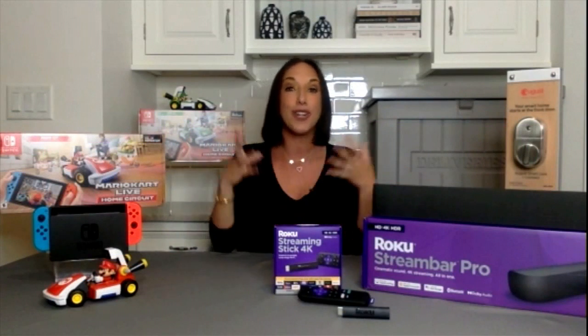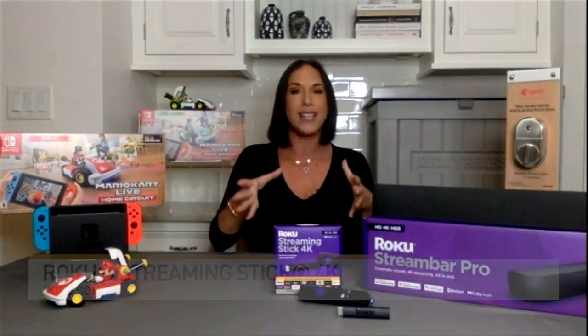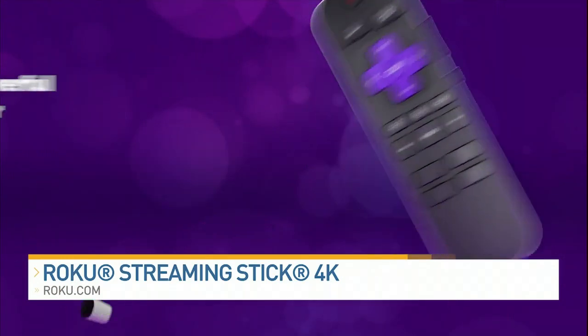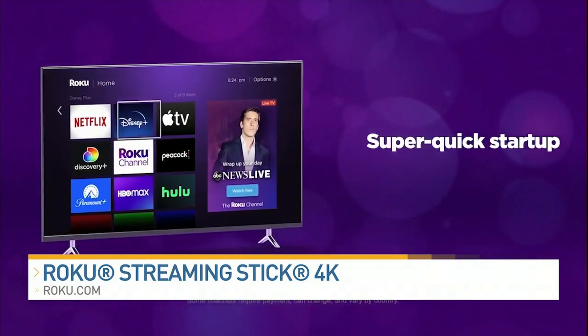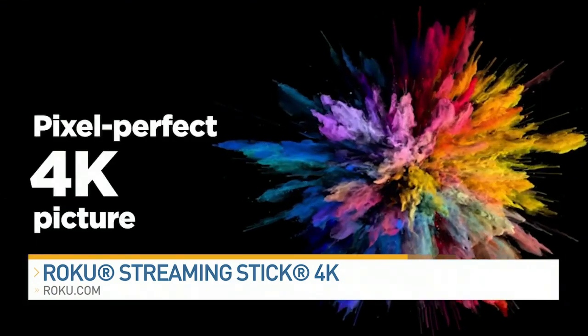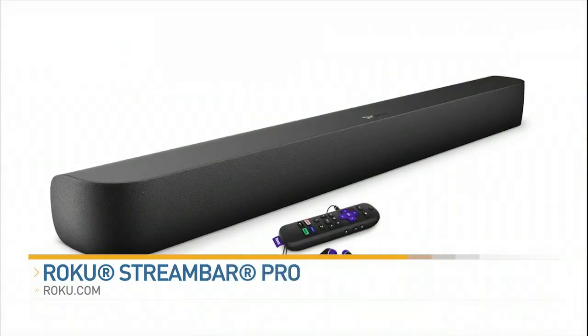If we're talking about family fun, we have to talk about family movie nights, watching your favorite shows together. If you're looking for a new streaming device that's powerful but also portable, check this out — this is the Roku Streaming Stick 4K. This gives you reliable streaming for all your favorite shows, with brilliant picture quality for less than $50.